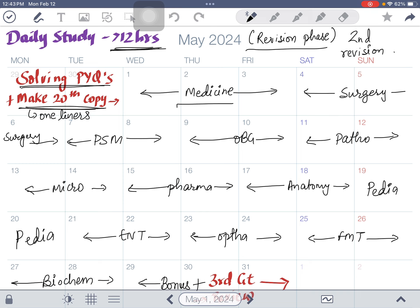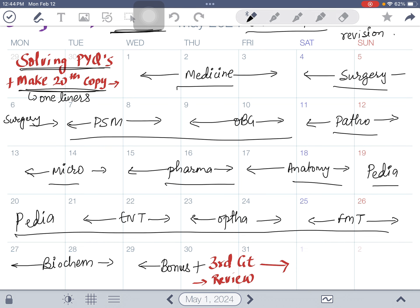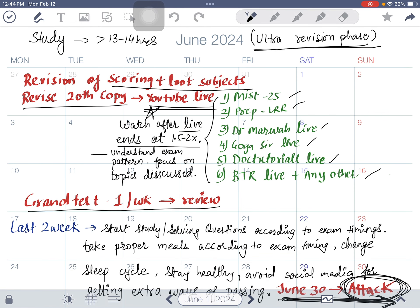In May, first revise medicine, surgery, PSM, and OBGYN — the scoring subjects you finished last, so revise them first. Then revise patho, microbiology, pharmacology, and anatomy — this will be your third time with the basic subjects, and they give 12 to 18 marks. Then cover pediatrics, ENT, ophthalmology, and the other loot subjects. At the end of May, give your third grand test and review it as always.